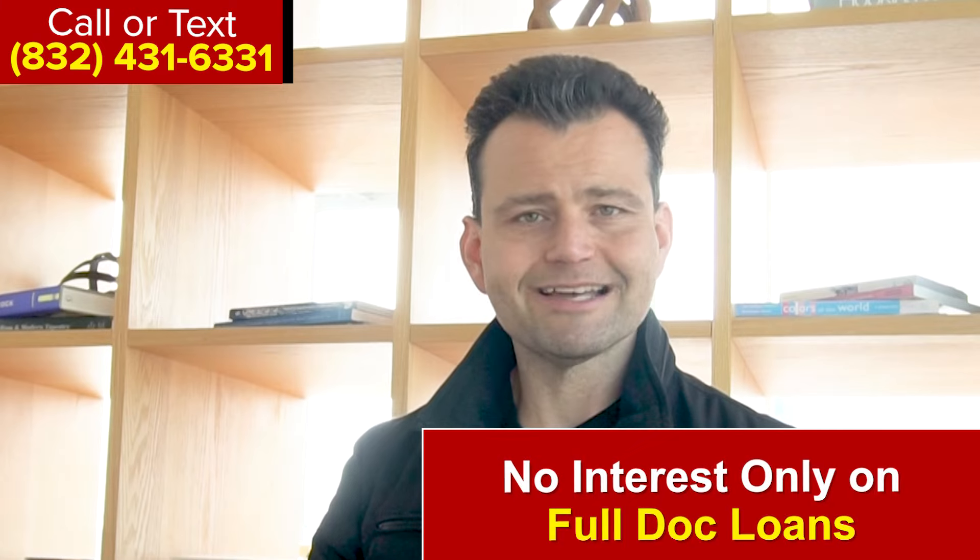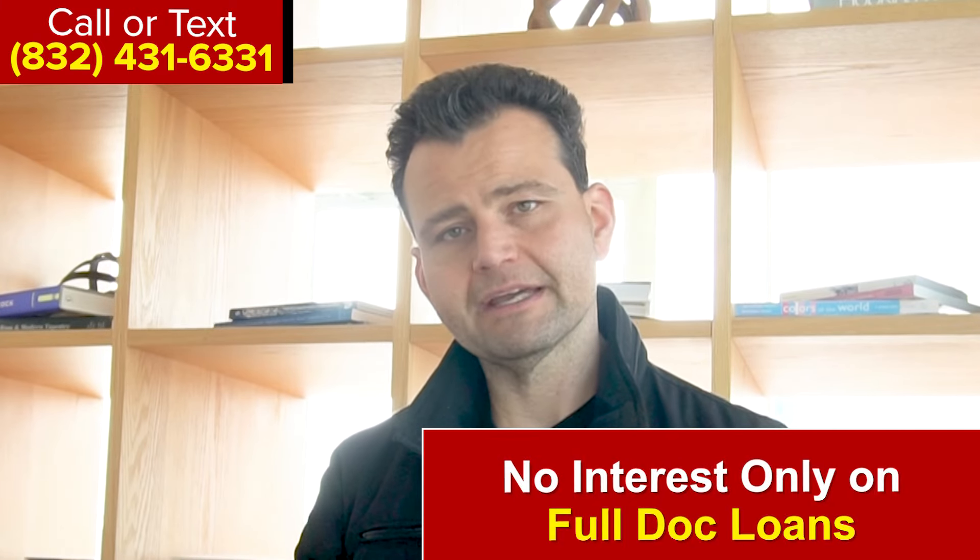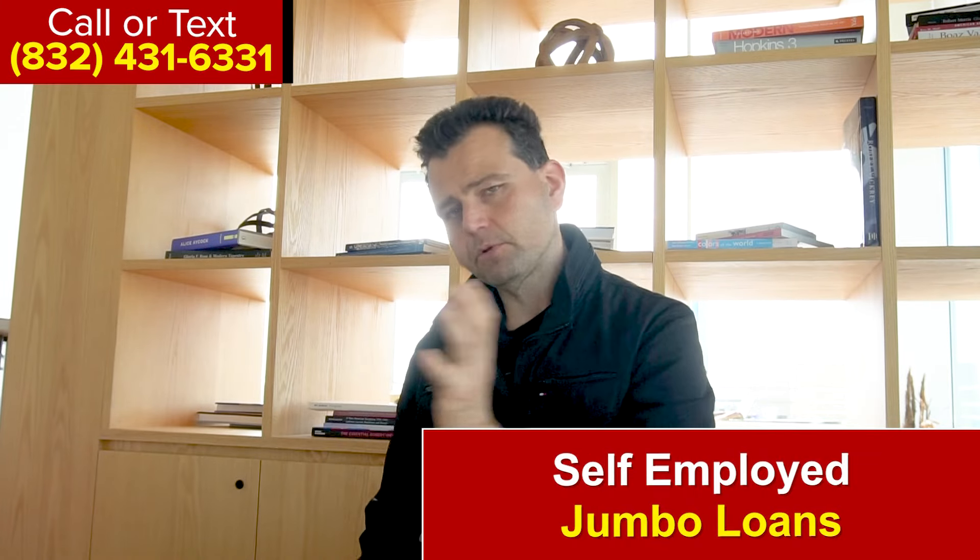This program is available as a 30-year fixed, 15-year fixed, or 20-year fixed mortgage. Interest-only is not an option on the fully documented bank loans.